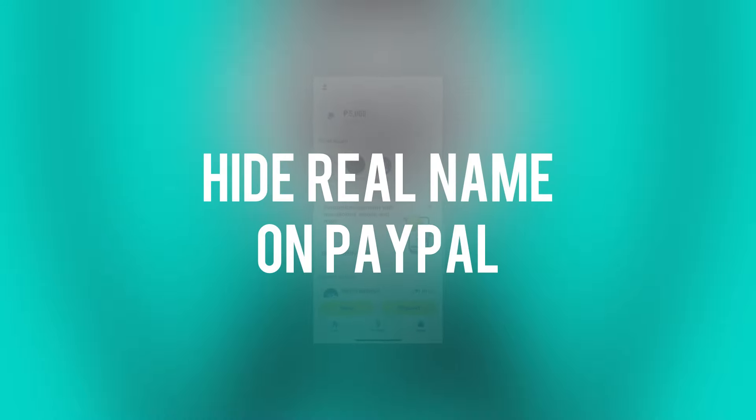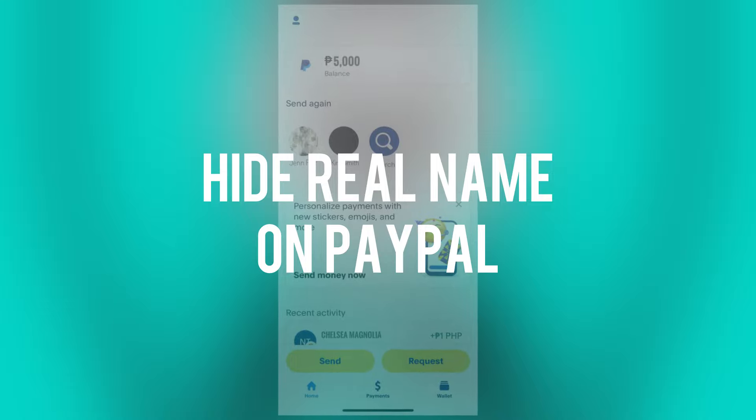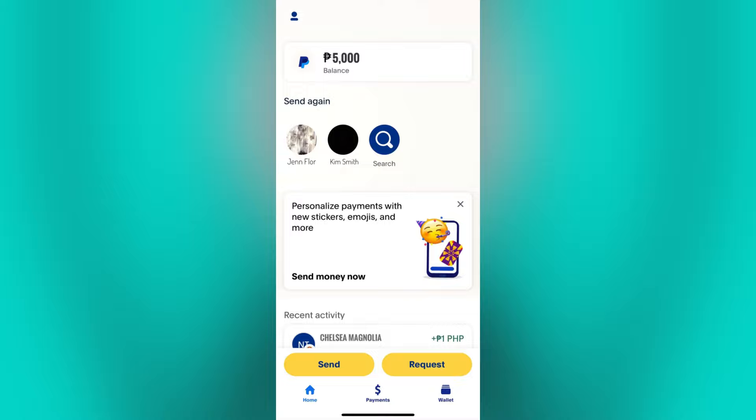Hi guys, in this video I will show you alternative ways or steps that you can follow to hide your personal information, such as your full name on PayPal. PayPal does not offer an option to hide your real name completely on the account. However, if you really want to hide your name or enhance your privacy on PayPal, then the first step you can do is to modify your privacy settings.